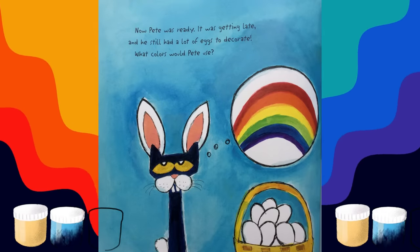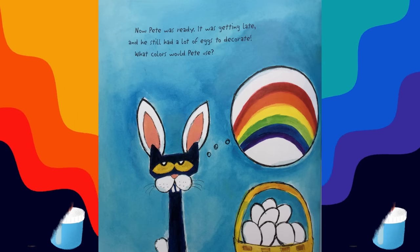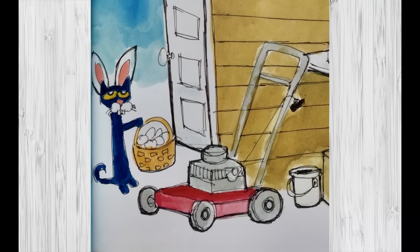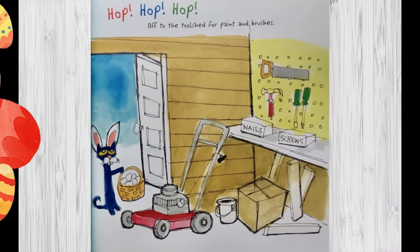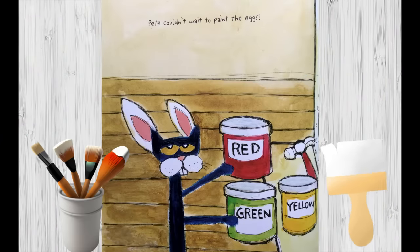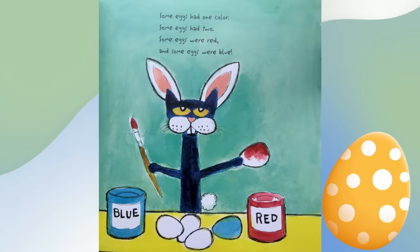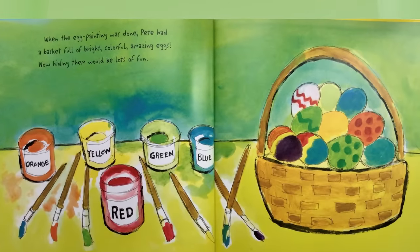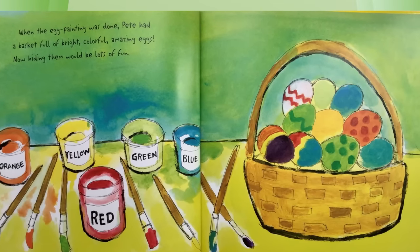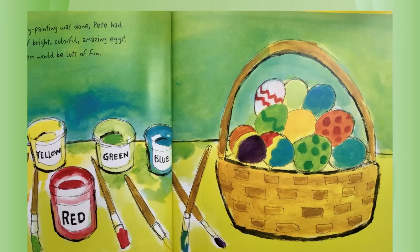Now Pete was ready. It was getting late, and he still had a lot of eggs to decorate. What colors would Pete use? Hop, hop, hop — off to the tool shed for paint and brushes. Pete couldn't wait to paint the eggs. Some eggs had one color, some eggs had two. Some eggs were red and some eggs were blue.